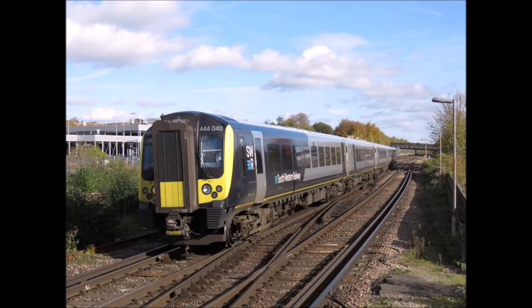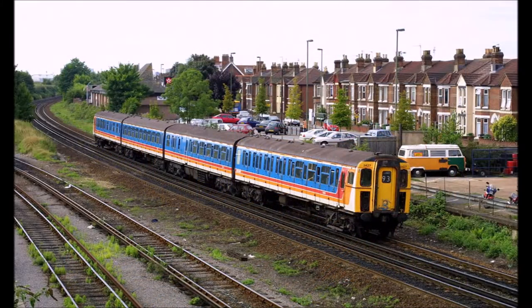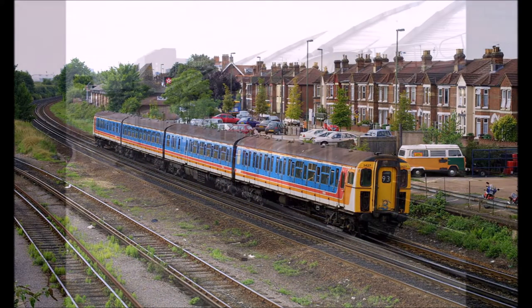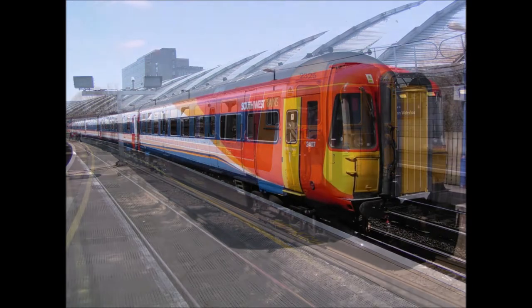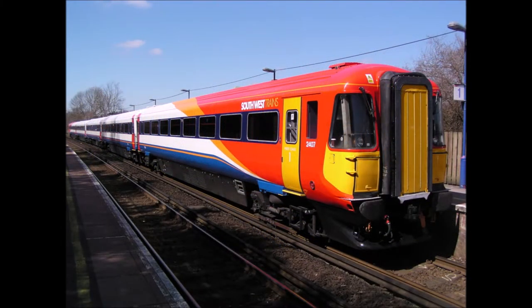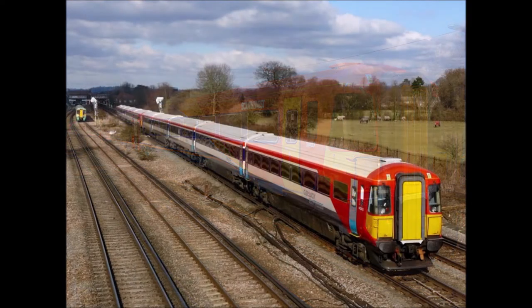The British Rail class 444 Desira units replaced the much older looking class 423, class 421, 411s and 412s, which were sent for scrap. They also replaced the BR class 442 units, which were transferred to Gatwick Express for their Brighton to London runs.